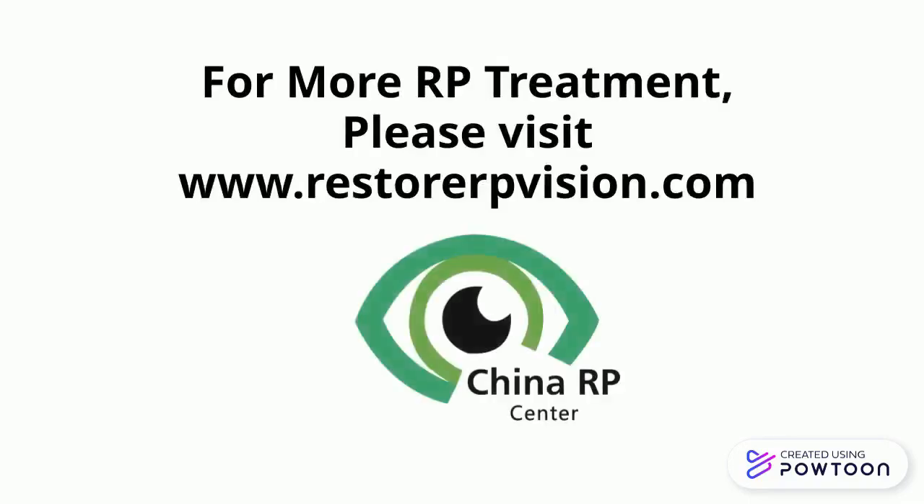For more RP treatment information, please visit RestoreRPVision.com.